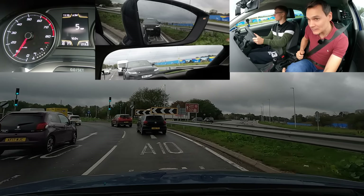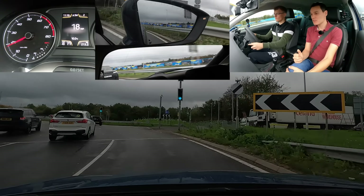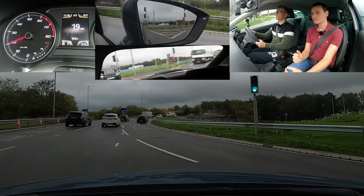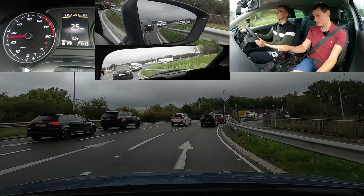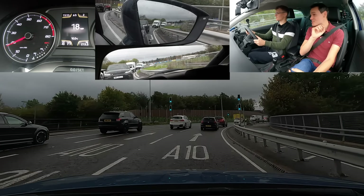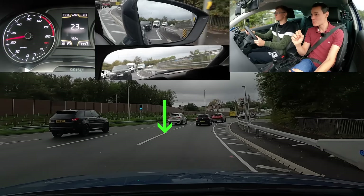Are they letting you in? Good. Well done — you managed ahead and behind there. Cancel the signal. It's a big roundabout. Try and go towards M25 Watford.